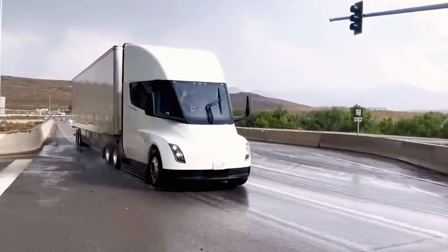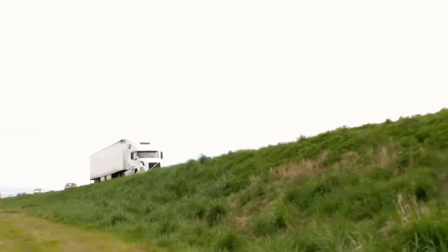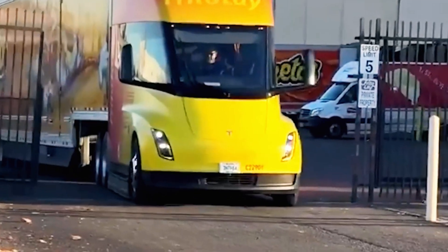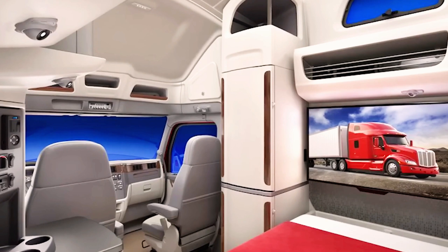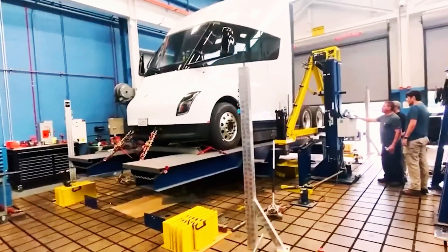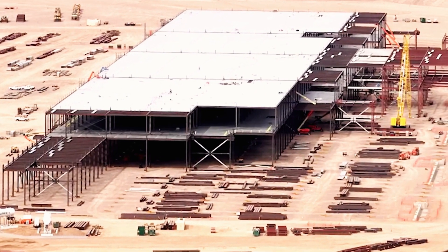With a 500-mile range on a full charge, the lack of a sleeper cabin had limited the Semi's use for long-haul trips. Adding one makes multi-day journeys much more feasible. Some even think this could be the first step toward turning the Tesla Semi into a mobile home, complete with power, lighting, and sleeping space for camping trips — a logical evolution.